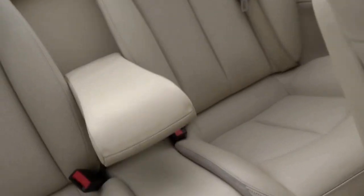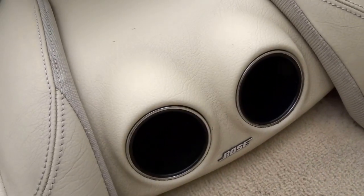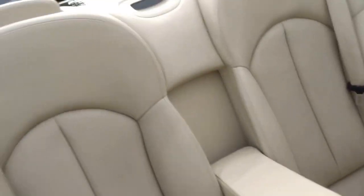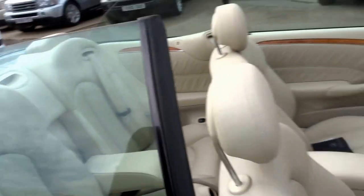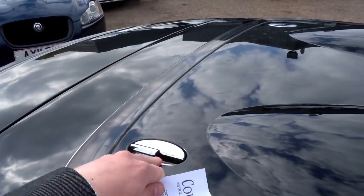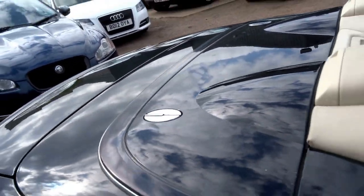The car's fitted with the Bose stereo system — just here is your subwoofer. In the back you've got two proper seats with an armrest and electric windows as well. Lovely top deck with some stainless accents just there.